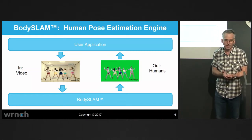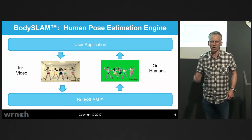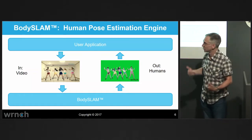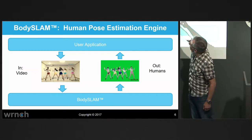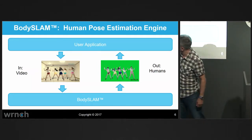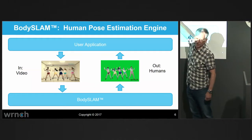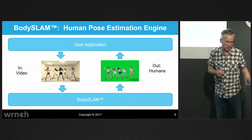In computer vision, this is called human pose estimation. You get an image and you try to understand the skeleton of the person. It's a conceptually simple thing: you take a video in, turn the crank on the GPU, and you get all the skeletal data out. Simple as that. And that's what we want to talk about.